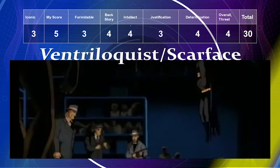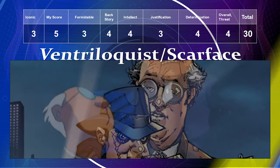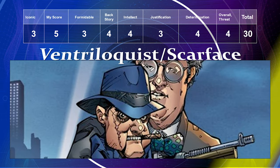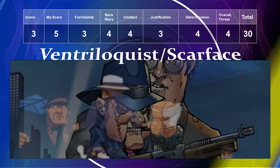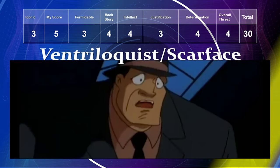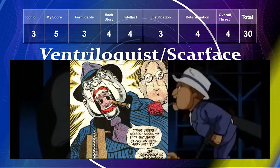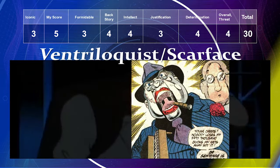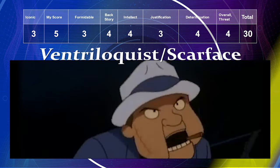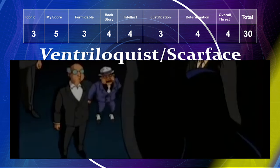The Ventriloquist, who also has Scarface as his second personality, is one of my favorite villains. I'm surprised he's not more popular because he's psychologically extremely interesting. His iconic level is only a three, but my preference is a five. As a gang boss he's similar in formidability to Two-Face or Penguin. Backstory a four, intellect a four, justification a three, determination a four, overall threat a four — total of 30.